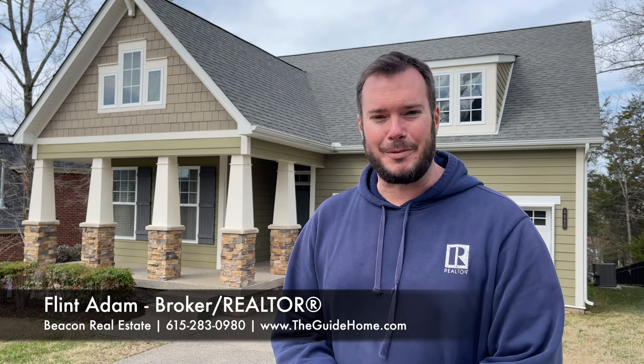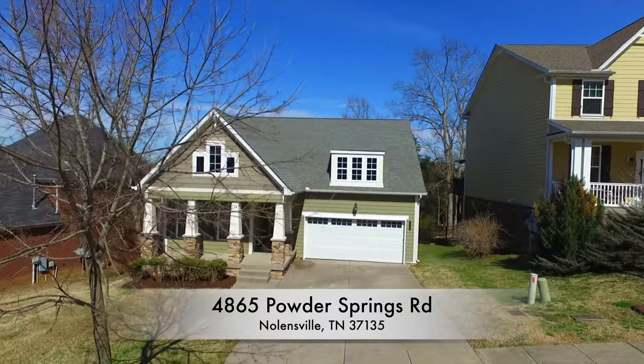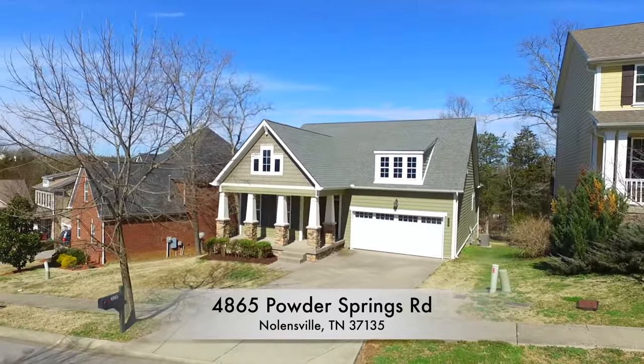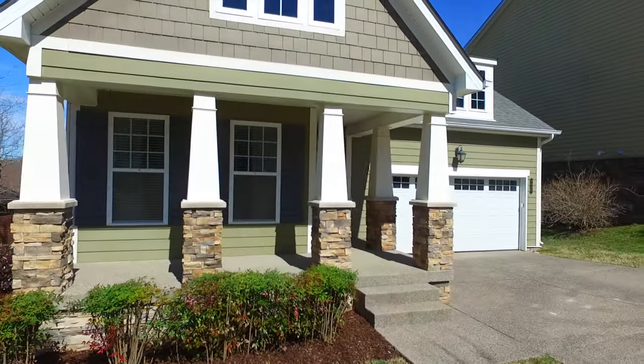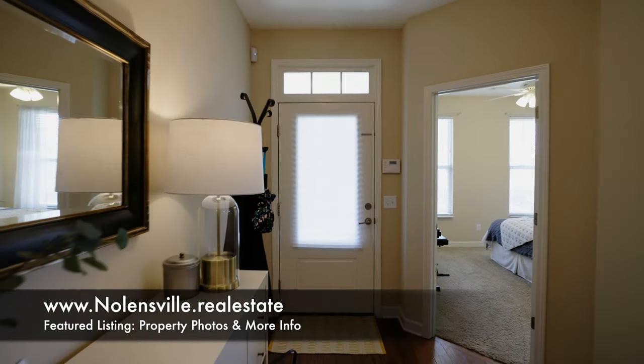Hey there, I'm Realtor Flint Adam, excited to introduce to you 4865 Powder Springs Road in Nolensville, Tennessee. Step up to the porch and head through the front door into this Revere floor plan by Citizens Homes.